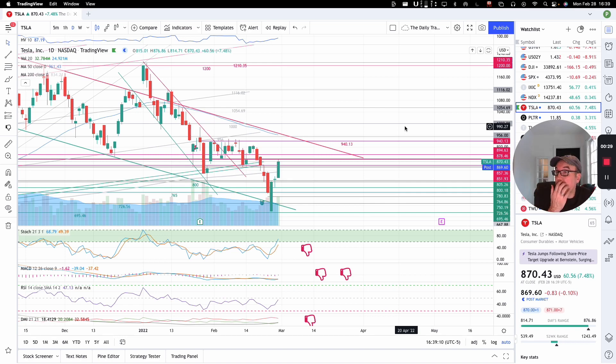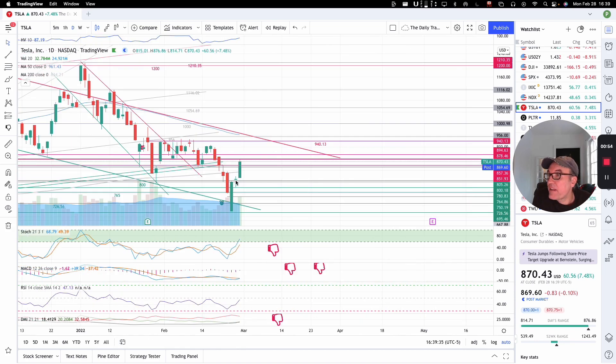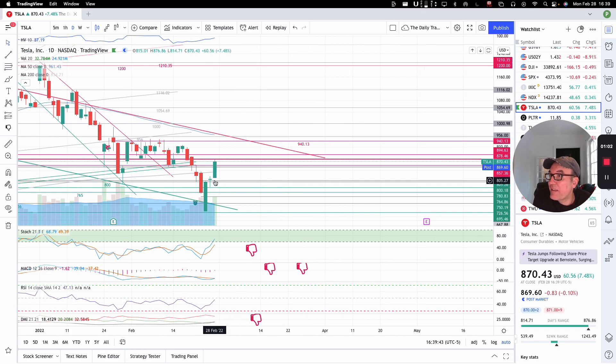Tesla is having another great day today. We are up $60.56 — that's good for 7.48%. We closed at $870.43, and post-market we are down by only $0.83. Last Friday we closed right above $800 and $805, our double support, and today we are continuing on from there.